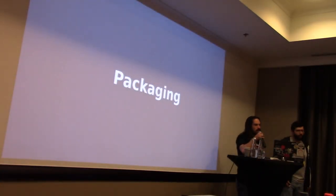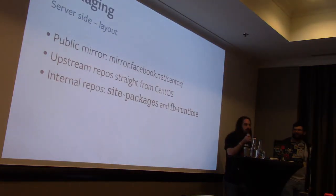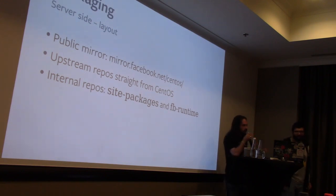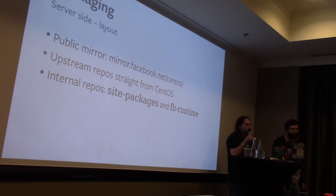Let's talk about packaging. We mirror the entirety of CentOS both internally and externally — if you want an external mirror you can find it on our site. We try to mirror these repos identically, which means we don't mess with the metadata, don't rebuild it, and don't add or remove packages. We treat them as black-box objects which we can import.